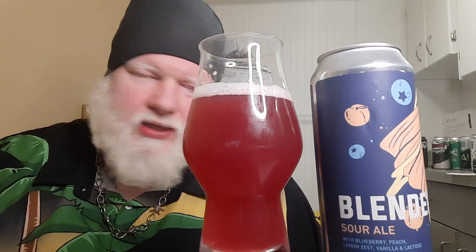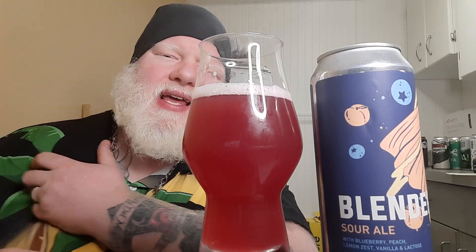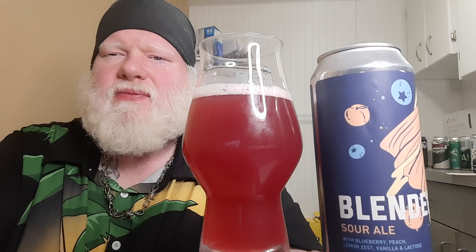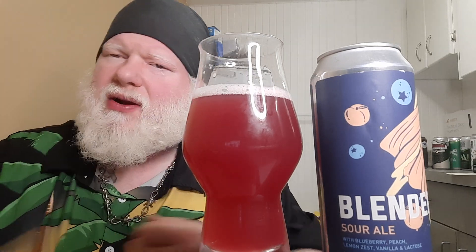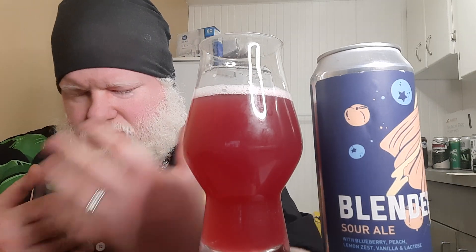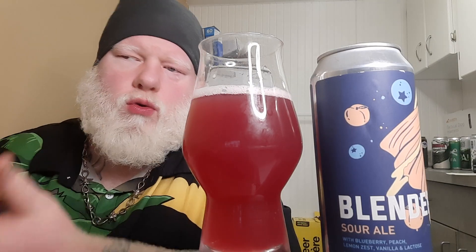It does have a sourness and slightly breadiness to it. There's that sourness, that slight breadiness, a creamy sweetness, and some vanilla. I get that over-ripened, mushy blueberry flavor. I don't really pick up much stone fruit, but that could mix in with that little bit of sourness — if we're looking at an under-ripened peach, it would roll right into that type of flavor. The lemon zest — I don't know. There are flavors in there that could be the lemon zest, but this is the first blender I've had where I can't actually pinpoint whether or not I'm tasting what it says I'm tasting.